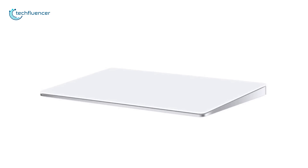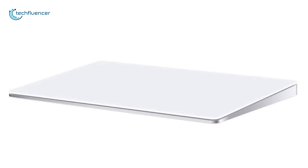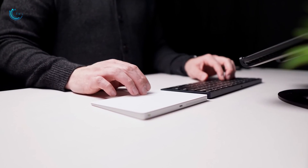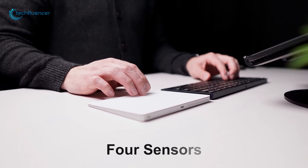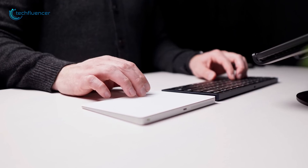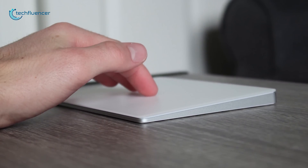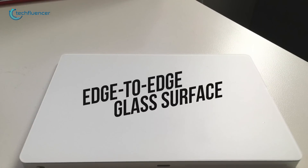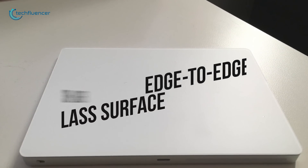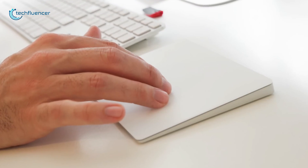Finally, at number 1, we have the Apple Magic Trackpad 2 which provides a classic and sleek design that only Apple can really achieve. With Force Touch, you are gifted Force Sensors that allow you to click anywhere on the trackpad and recognize different levels of pressure and sensitivity, offering a whole new level of control when compared to previous models.